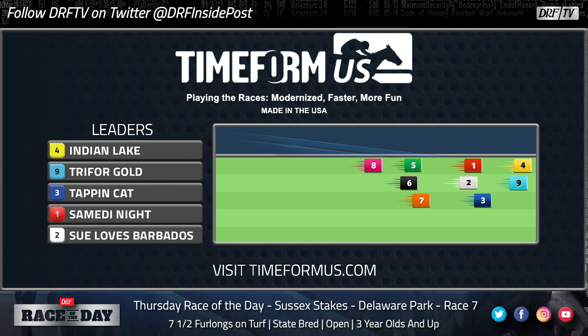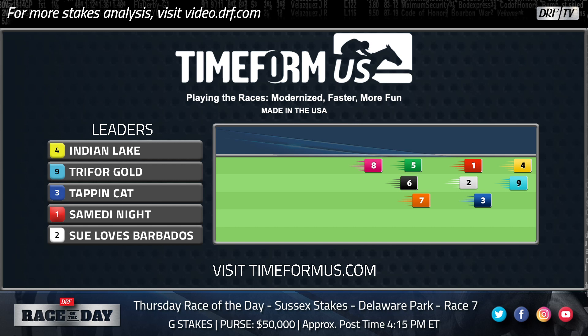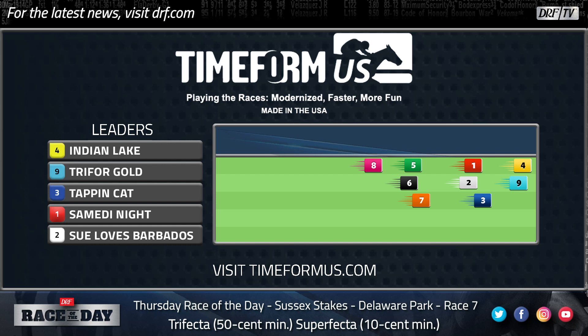Indian Lake is a little bit interesting at 7-2 on the morning line. He's only run once on turf in his career — in a pretty tough spot in the Murphy at Pimlico in mid-May, going a mile against some good three-year-olds. He ran fine, finishing fourth with a 75 Beyer speed figure, right in line with his surrounding dirt form. He handled the turf fine, got a good trip near the pace, just wasn't good enough that day. His dirt form is solid, he has some speed to put himself in the mix early, and he's got a little turf pedigree for a trainer who wins at a very high percentage. There are things to like about Indian Lake, but it's not a horse I'd be falling all over myself to bet.